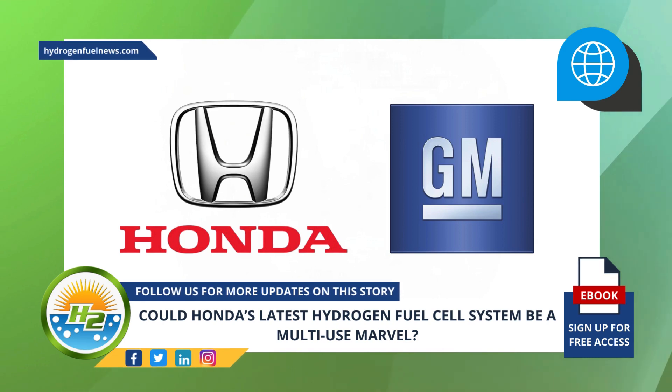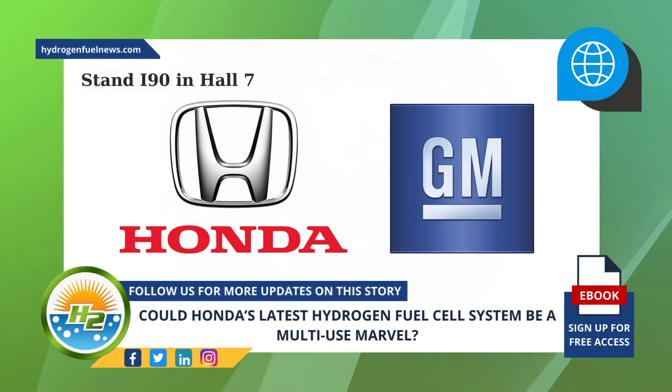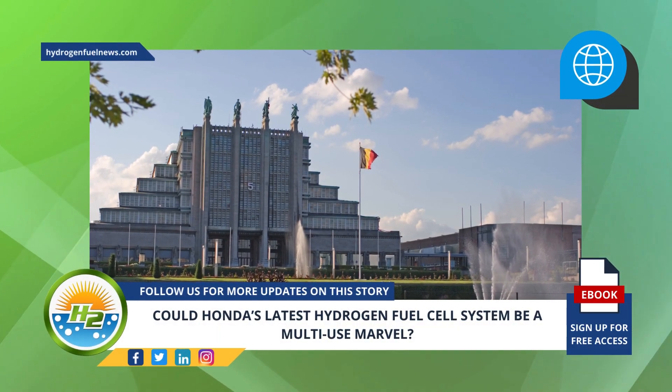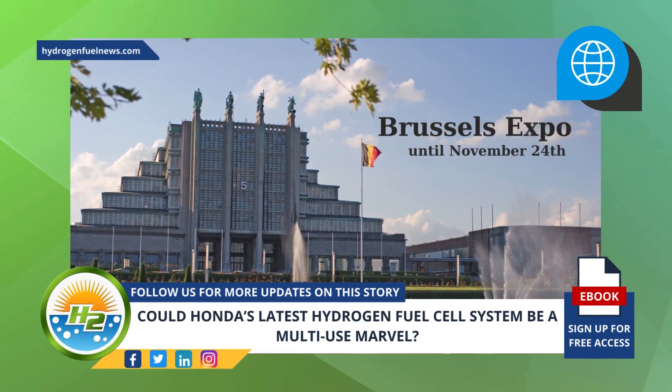As such, the automotive giant is welcoming all collaboration partners to visit its stand I-90 in Hall 7 during the Hydrogen Week Expo. The prototype of the exceptionally durable and versatile hydrogen fuel cell system will be on display at the Brussels Expo until November 24th.